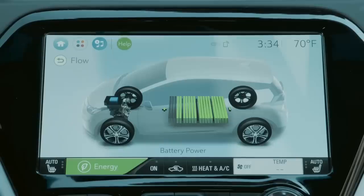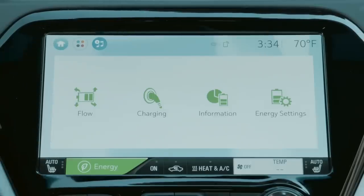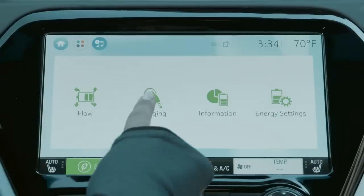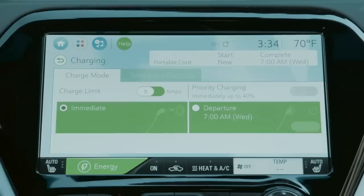But what is a charge timer, and why should you use one? Simply put, a charge timer delays the start of your car's charging cycle to a preset time. Most modern electric cars on sale today have some kind of charge timer feature that allows you to delay charging, while many new charging stations are now offering the feature too.